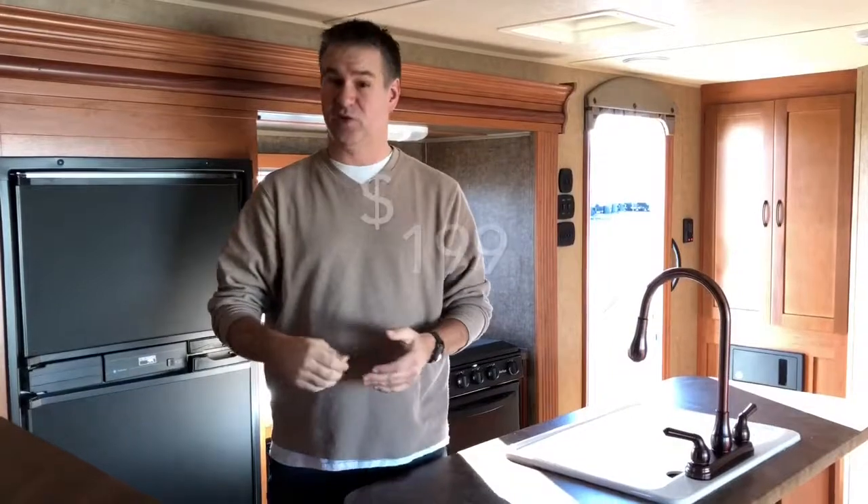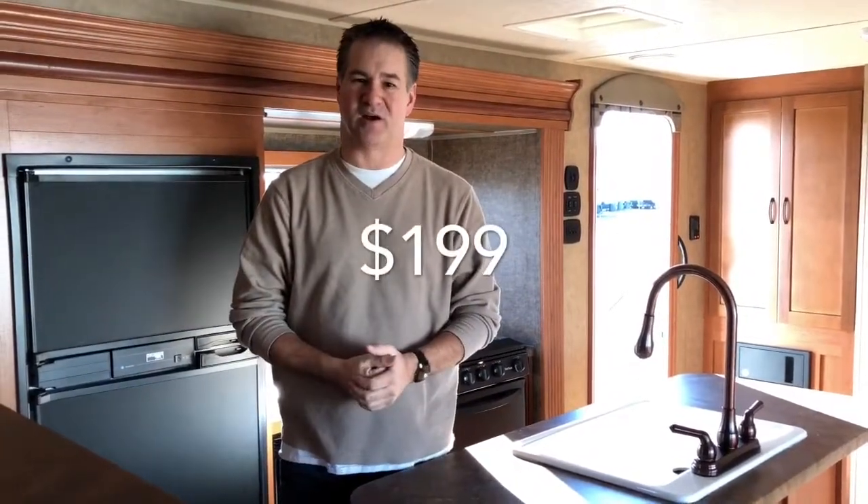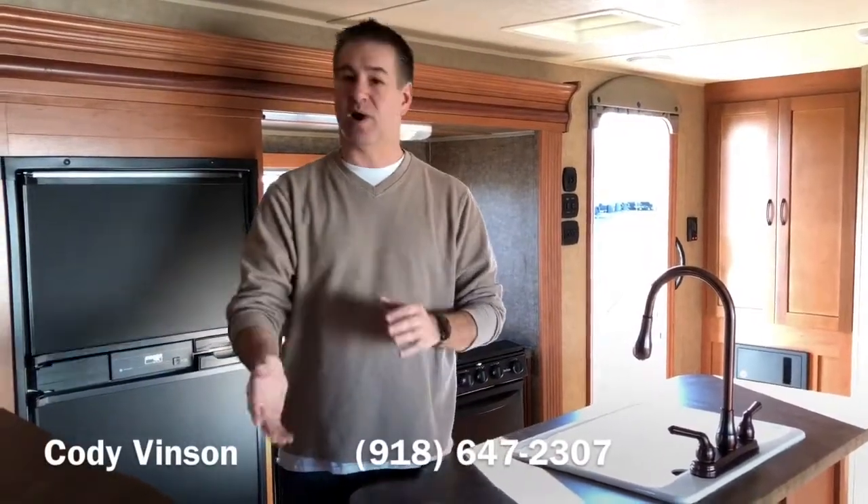Well guys, this is that used 2015 Cherokee 204RB double slide, little short, easy-to-pull camping trailer. You can have this camper for as little as $199 a month, and that's why we sell so many campers out here at JMAT RV. I've got a ton of other campers — bigger, smaller, fifth wheels. If you're in the market for one, give me a call at 918-647-2307. Hope to hear from you soon. Bye-bye.